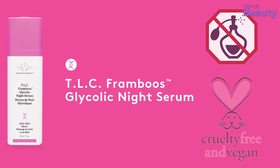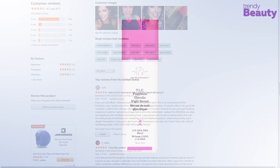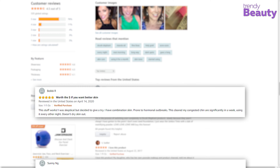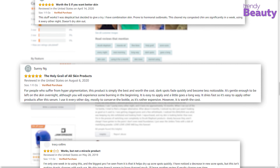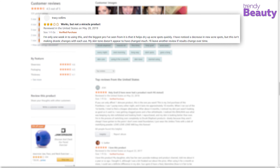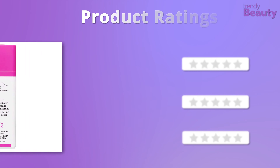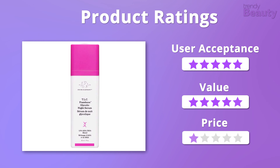This serum is fragrance-free, vegan, and cruelty-free. It has earned many positive comments from users on Amazon, as it effectively shrinks pores and takes care of acne quite well according to their opinion. But some users were still disappointed with this product. We would really like to give it 5 out of 5 stars when it comes to user acceptance and value, but because the product is quite pricey, we will give it 4 stars on that.